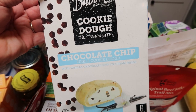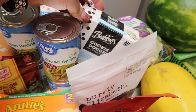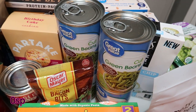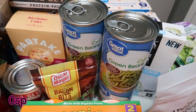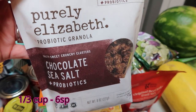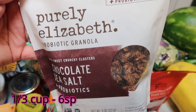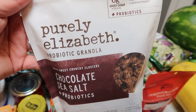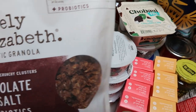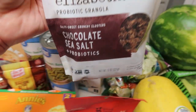At Walmart, four more cans of green beans for the dogs — they get these at dinner instead of table scraps. I grabbed another bag of my Purely Elizabeth chocolate sea salt probiotic granola. I'm obsessed with this granola — it's so good on Siggy's yogurt, just a tablespoon of it.